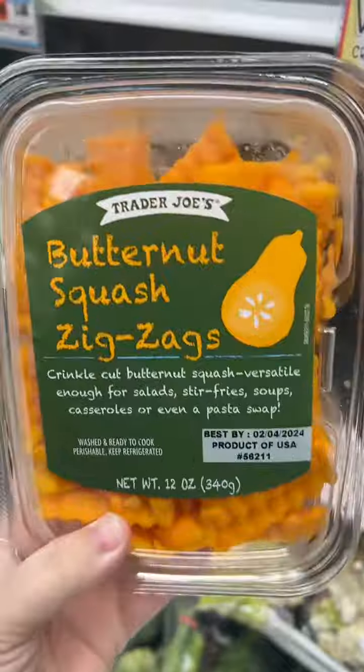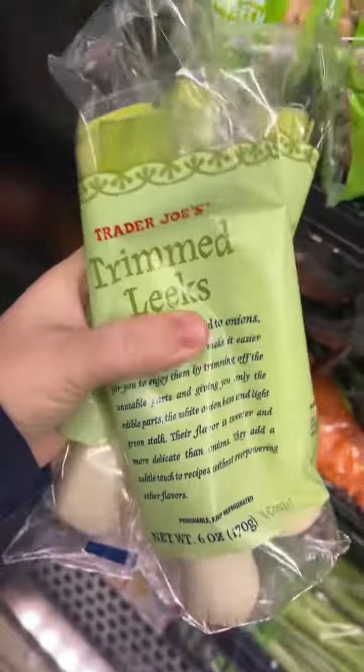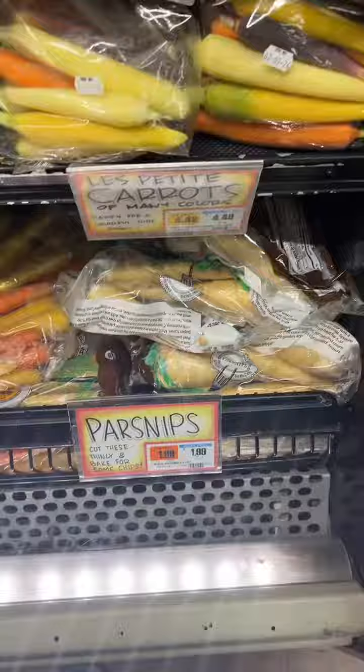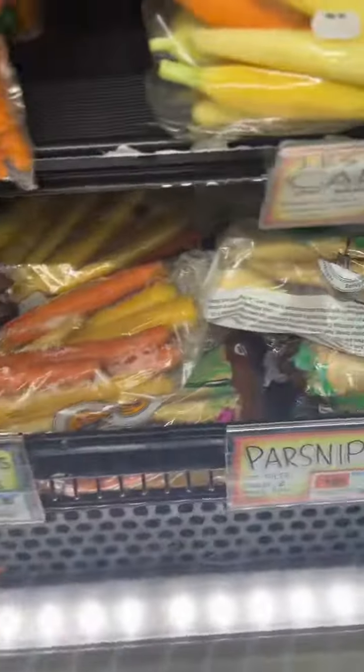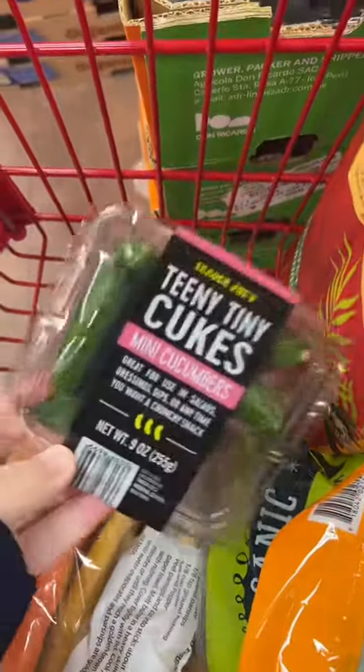They have baby broccoli and baby cauliflower — these are so cute. I'm going to get some green beans. I love these trimmed leeks because they're so clean. I think I'm going to make some soup, so I'm going to get some carrots and parsnips, some fresh parsley, and these teeny tiny little cucumbers.